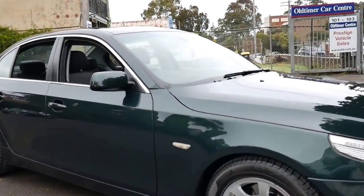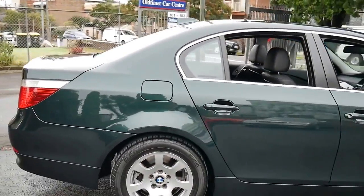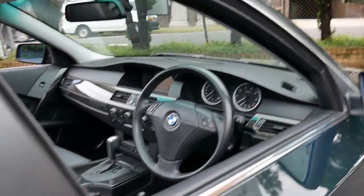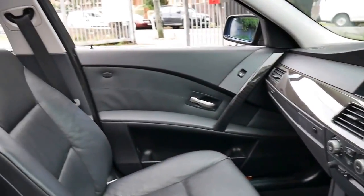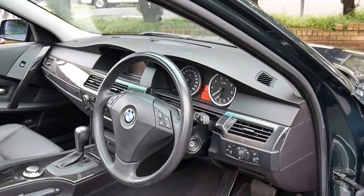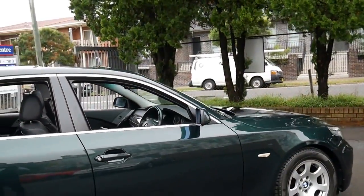I think this is going to be one of the best BMW 5 Series we'll see in 2016. It's a 2004 BMW 525i in Oxford Green with black leather interior, and it's in particularly good condition. It's done just 69,000 kilometres since new and has a very good service history right up until this year. It's got two remote keys, and probably the best thing about this car is its overall condition.